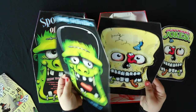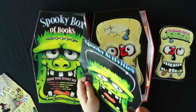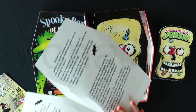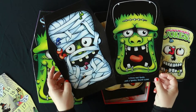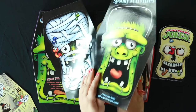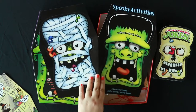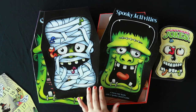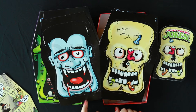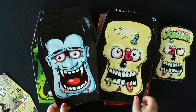We have masks — four press-out masks and a spooky board game. So these are the masks. Here you can see Frankenstein's monster and mummy. And here's the skull and Dracula. That's really nice.